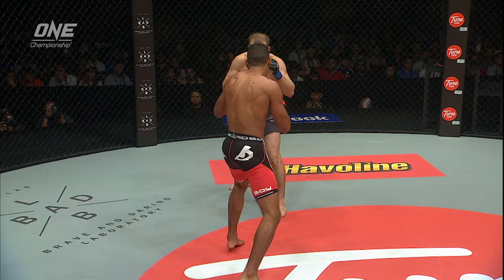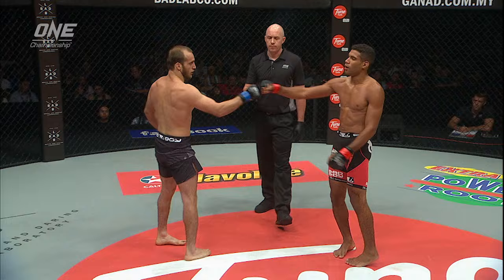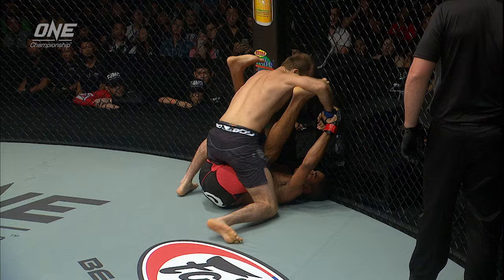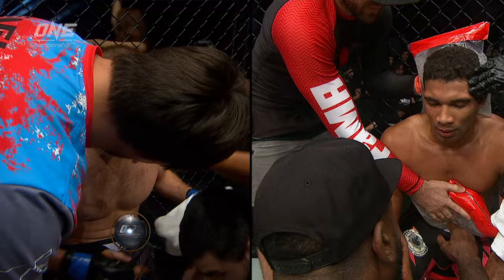Ten seconds left in the first. It's been a nice mixed-up round — on the floor and standing up. Just a little bit more snap in the strikes of Kaibuov; a little bit more power coming from his shots. There's a body kick landed by Herbert as Kaibuov jumps all over him and starts swarming. But there's that spider guard — he's able to control the wrist with his left hand and pop his foot onto the bicep of Kaibuov. Very impressive guard action from Herbert Burns.